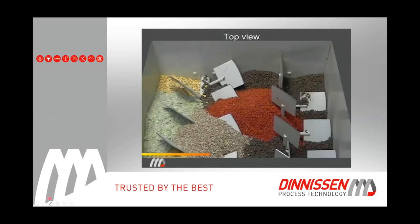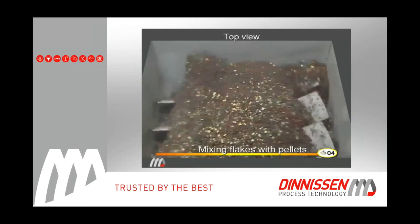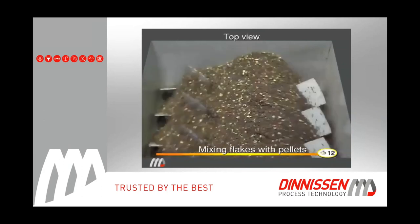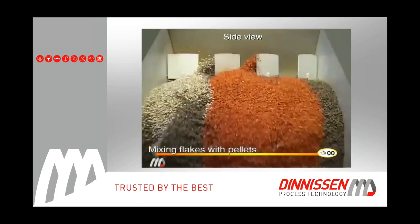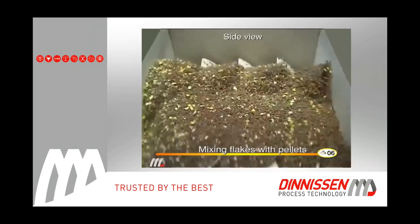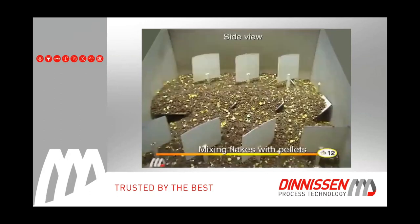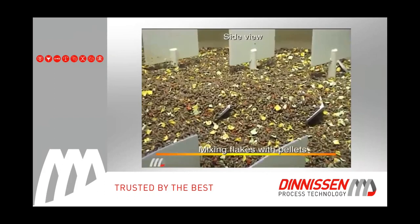This clip shows mixing flakes with pellets with nice colors to demonstrate how fast this unit mixes. Within 8 to 10 seconds, it's mixed very well. This is absolutely necessary to have good homogeneity — the kibbles really have to spread well through the mixer so that spraying liquid on the kibbles gives a good homogeneous surface of oil on all kibbles.